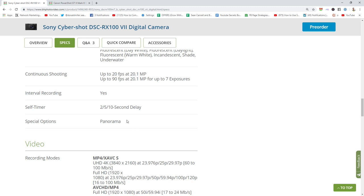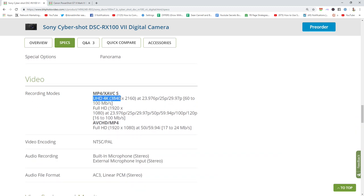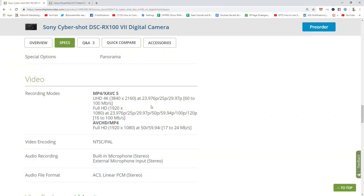They both have panorama modes and time-lapse modes. One thing they did with the G7X Mark III is they removed 24 frames a second — a lot of people like to shoot 24fps for that film look. Canon simplified it: you want 30 frames, 60 frames for slow motion, or 60 frames for gaming and live streaming. On the Sony, you've got the full Monty — full 4K at 24 all the way up to 30 frames, and no record limit.